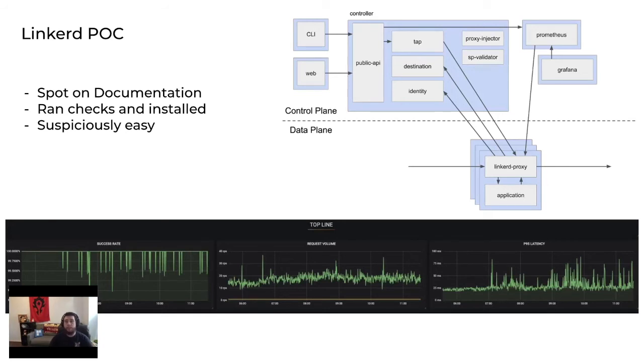Out of the gate, we were pretty impressed with the documentation. Our proof of concept went almost textbook by the docs provided. With the CLI, we ran our checks to make sure it would integrate, ran an install command, and it just started working. We didn't see side effects for any of our unmeshed services, so we integrated. We injected the sidecar proxy into an existing service, and we began to get that almost instant feedback. It worked a little too well to the point of being suspicious, but we were liking what we were seeing, so we pressed forward.